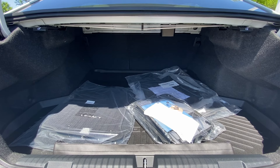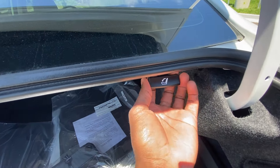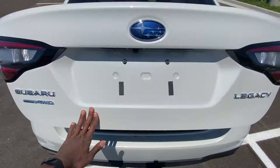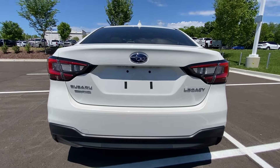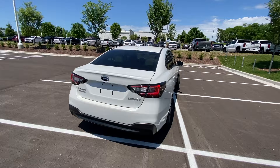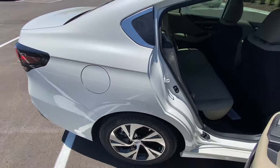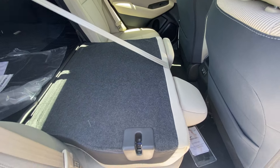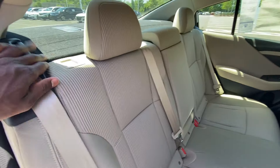Really good space back here, surprisingly — like really good. I'm gonna pull this here because this is how you fold down the rear seat; we'll check that out in a minute. But there's a nice view of the back.